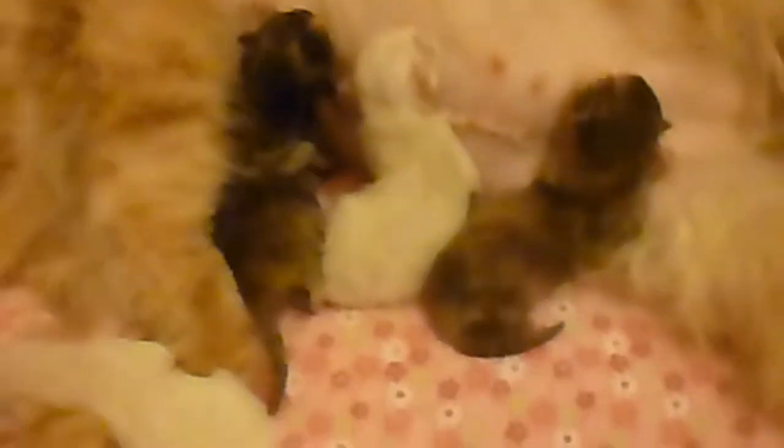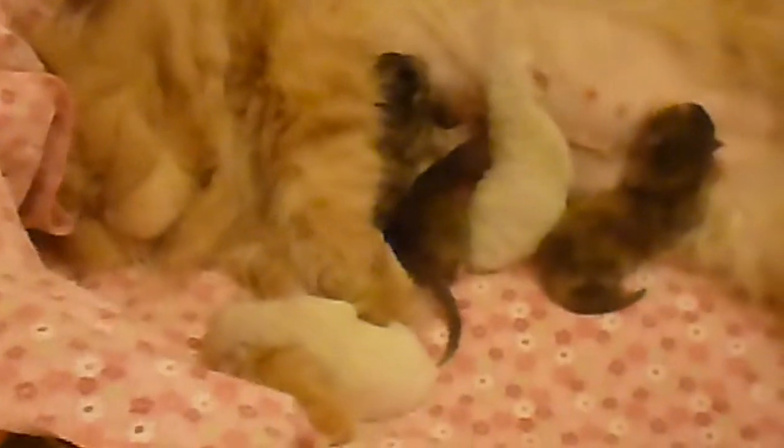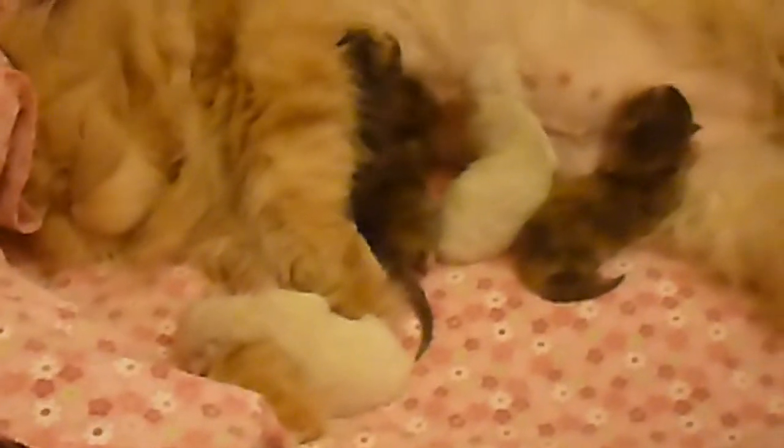This is them in their nice mode. We took a video earlier where they were fighting and squealing. They're even purring now.